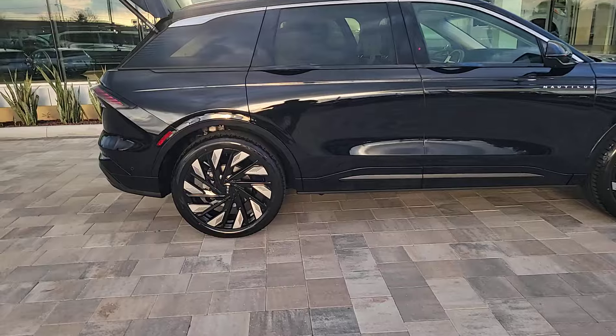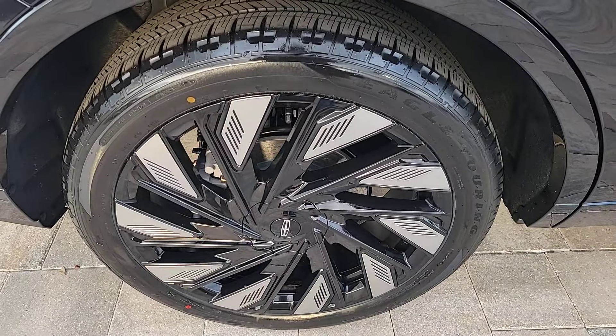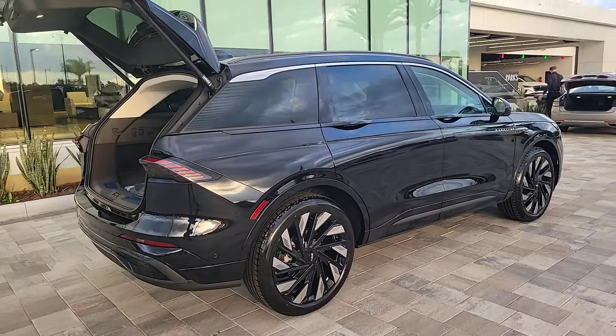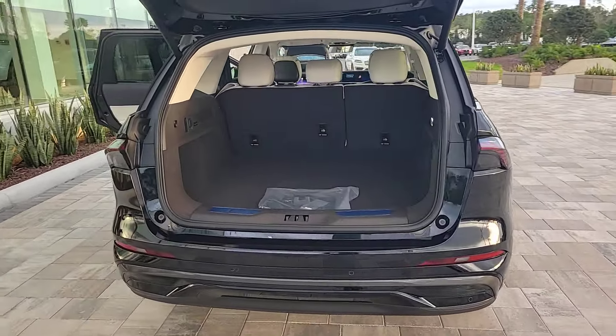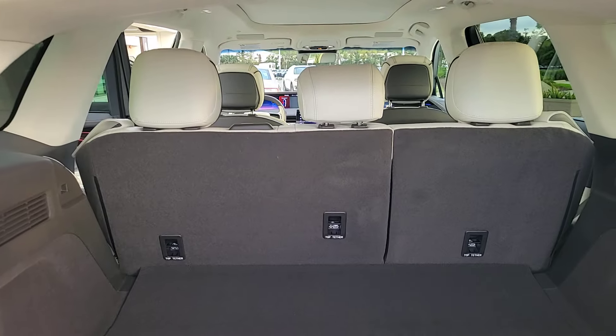With the latest tech to keep you safe and entertained, a wealth of creature comforts, and ample cargo capacity, you'll look forward to every drive. Feel relaxed and restored on every journey in this smooth, quiet Nautilus. Treat yourself to a test drive today. Our staff will toss you the keys and give you an outstanding customer experience.